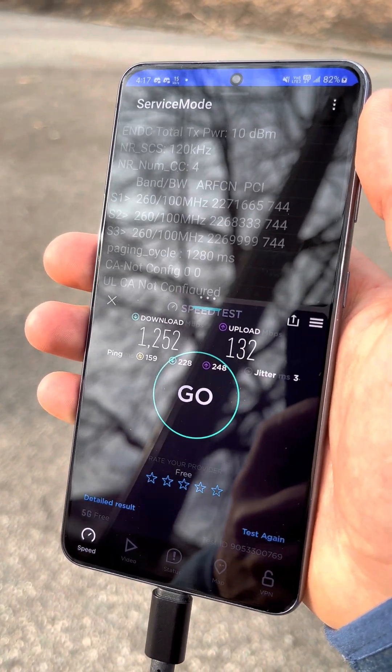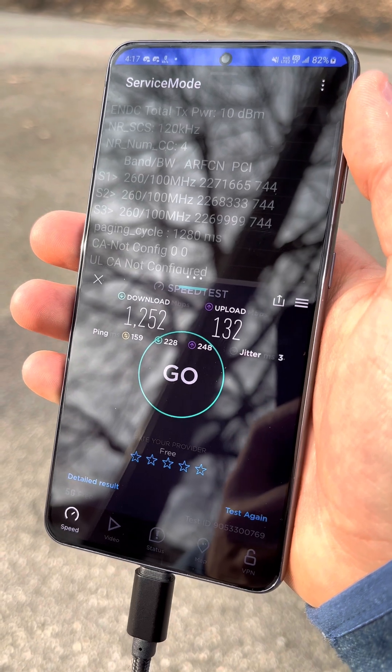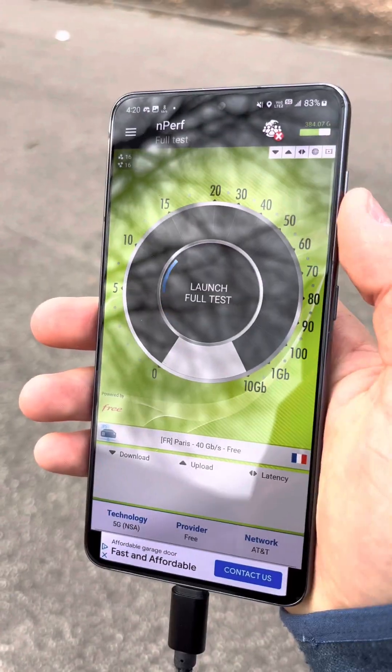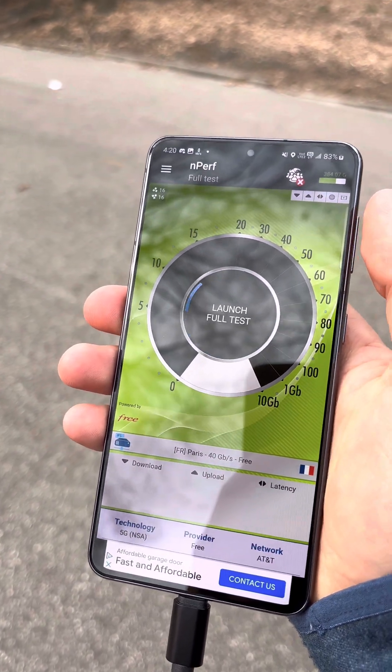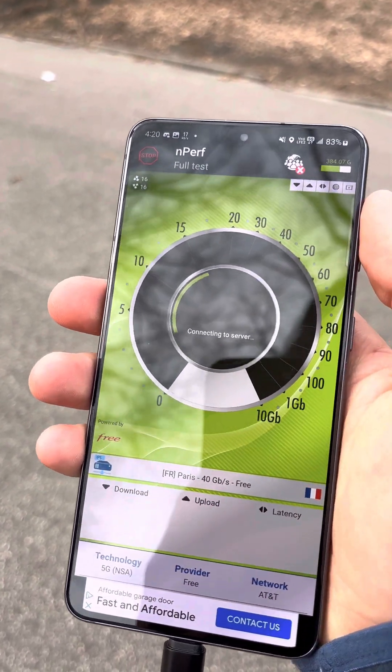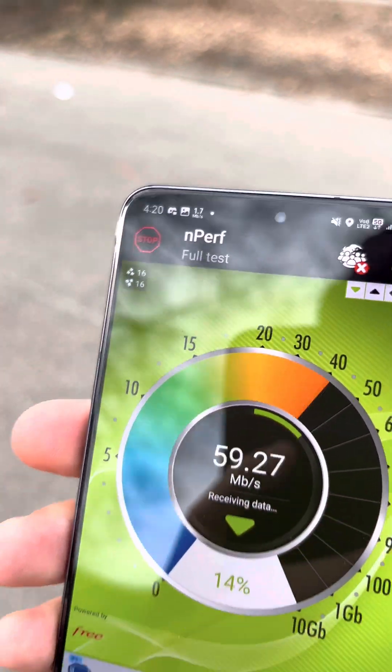Now I'm going to move on to nperf testing. All righty, we're on nperf now, still connected to the same bands and everything on AT&T roaming. Let's try it — this will be a full test.